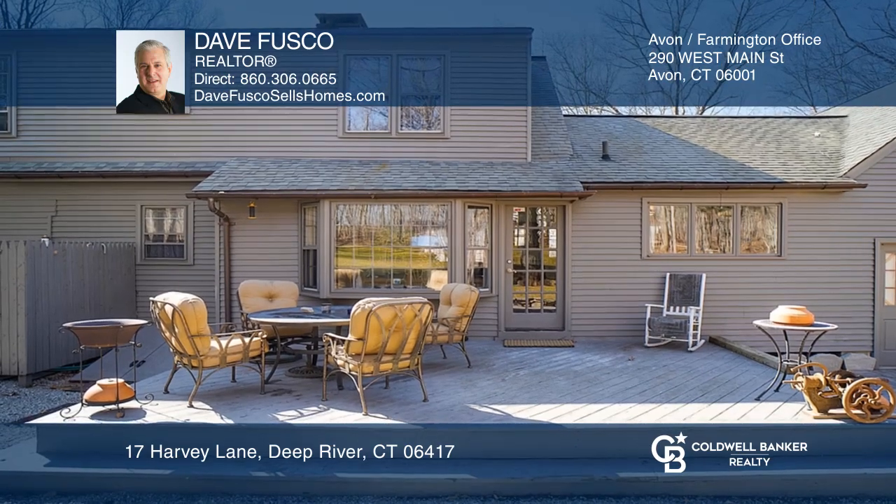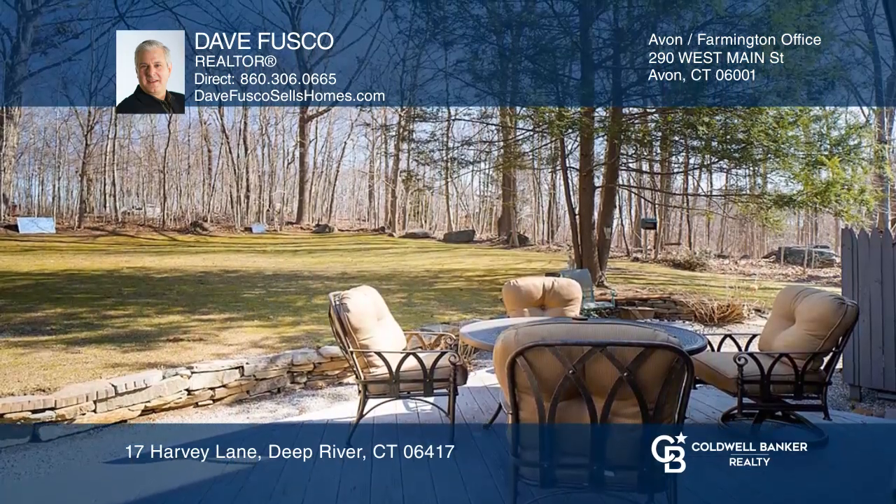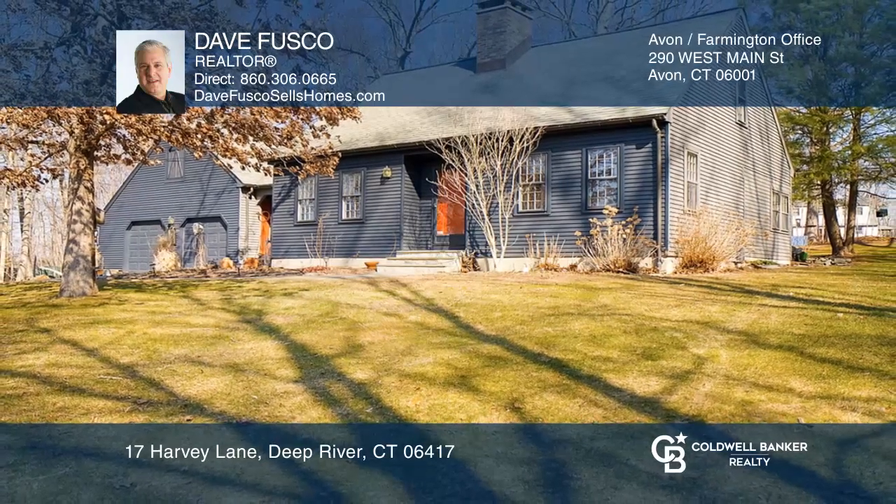Outside, enjoy your private deck and patio overlooking an ample tree-lined backyard. Check out this property for yourself by scheduling a tour with Dave Fusco.